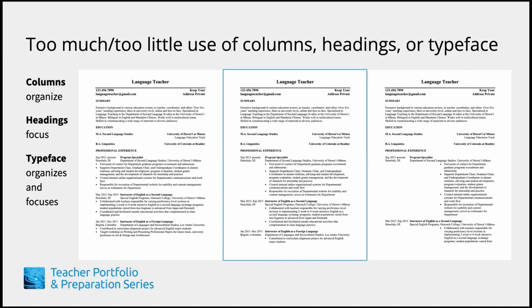Consider the rule of thirds as you design the layout of your CV. Notice how the document is more aesthetically pleasing when the indentation is between a fourth and a third of the page, while it becomes unbalanced and impractical for our purposes by the time it reaches one half of the page.